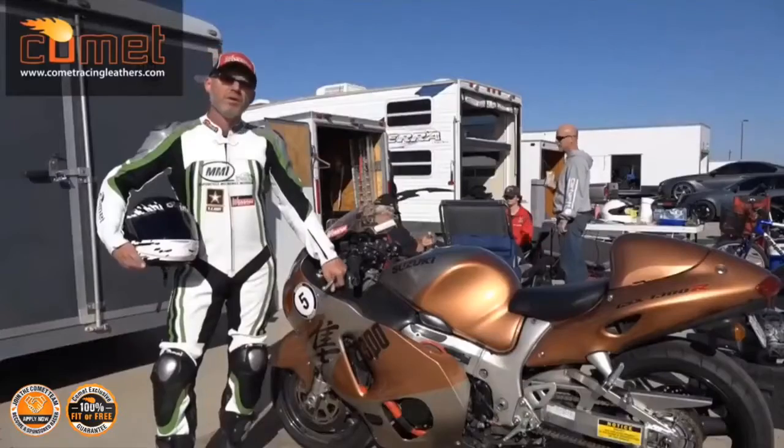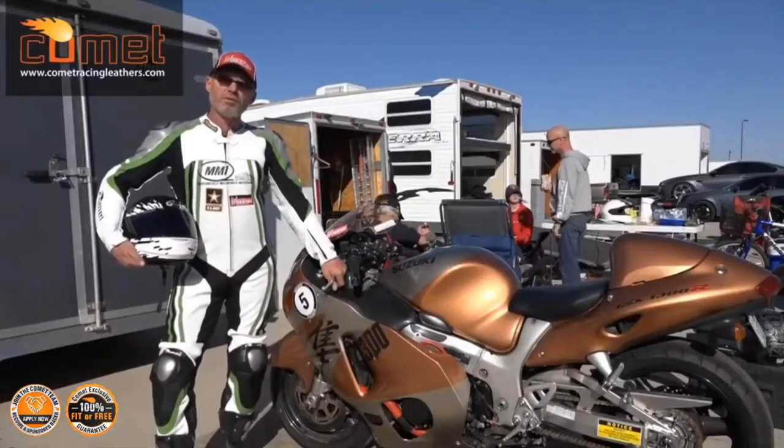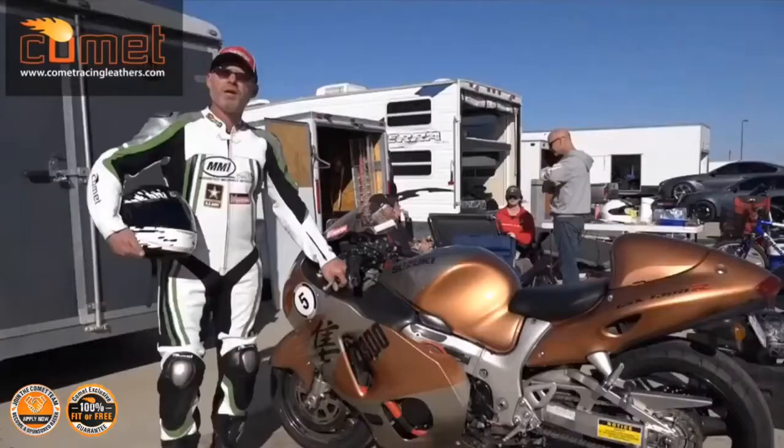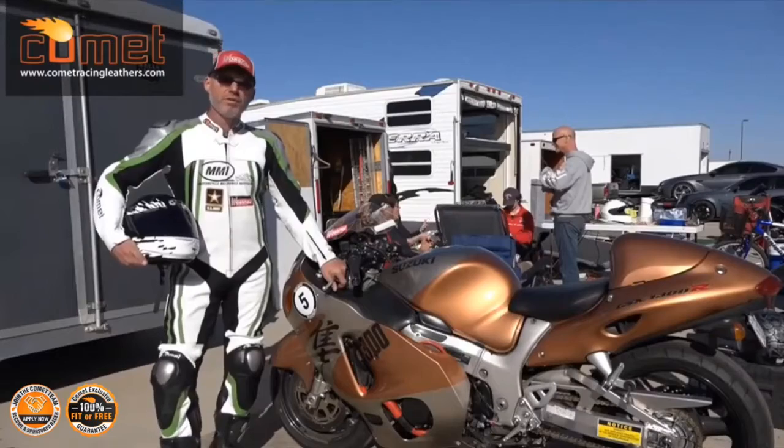So far we got a 201.78, getting ready to go back out again to see if we can break over 202. I want to say I can't do this without the Wasner pistons, Wasner rods — special shoutout to them.